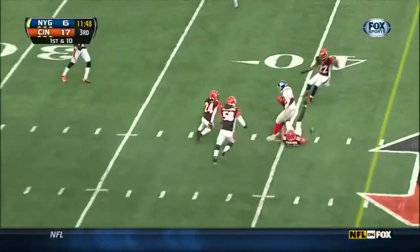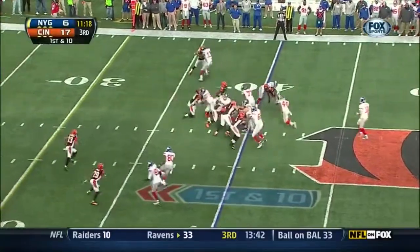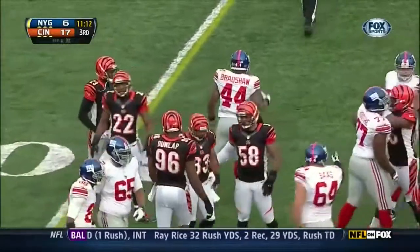Manning steps up and again it's Hakeem Nicks, who has been by far his favorite target. Back in week two against Tampa Bay he caught for 76 yards. And this is Bradshaw with his best carry of the afternoon.